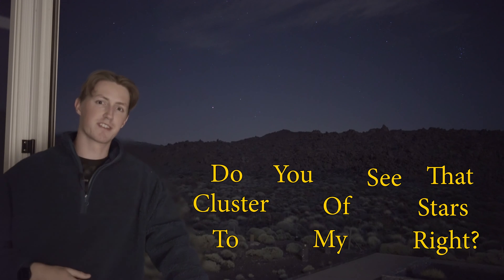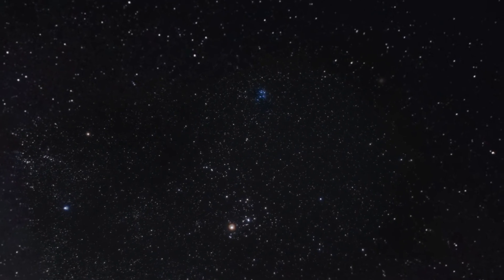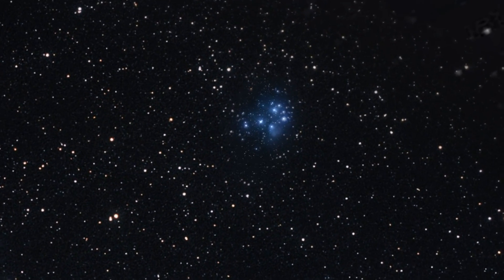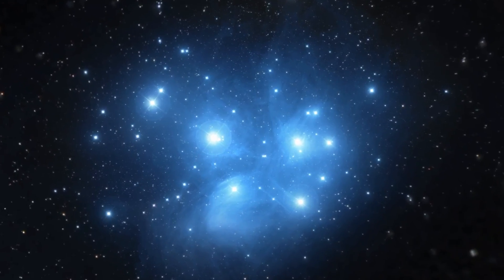Do you see that cluster of stars to my right? They are the Pleiades, otherwise known as the Seven Sisters. They're one of the easiest objects in our night sky to spot — you can see them in miraculous detail with even a cheap pair of binoculars. The Pleiades are a very young open star cluster, densely concentrated with gorgeous hot blue luminous stars, estimated to have formed within the last 100 million years.